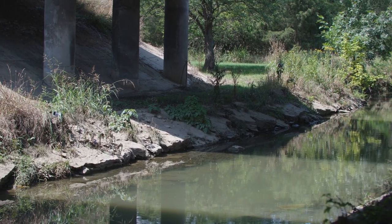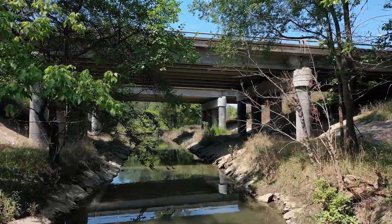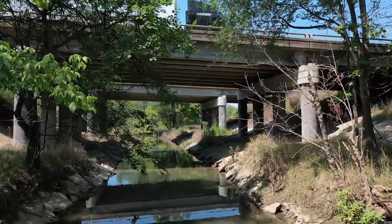During construction, we do not anticipate daytime closures of the lanes. We will always maintain two lanes of traffic. Stormwater management is always a challenge on linear roadway projects and is especially challenging through Harrisonburg. We have Blacks Run crossing the interstate twice through the limits of the project. It is an impaired stream, so we will be taking extra measures to control water quality as it reaches the stream.